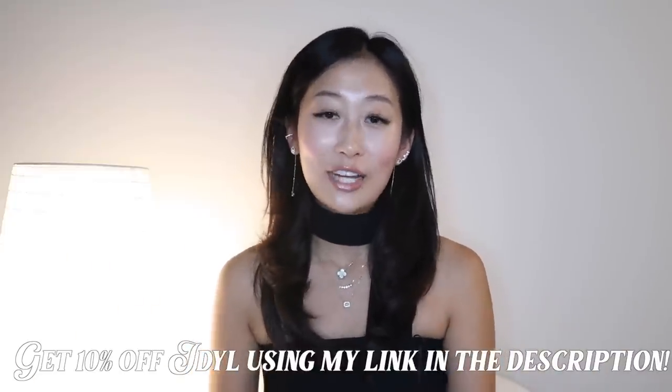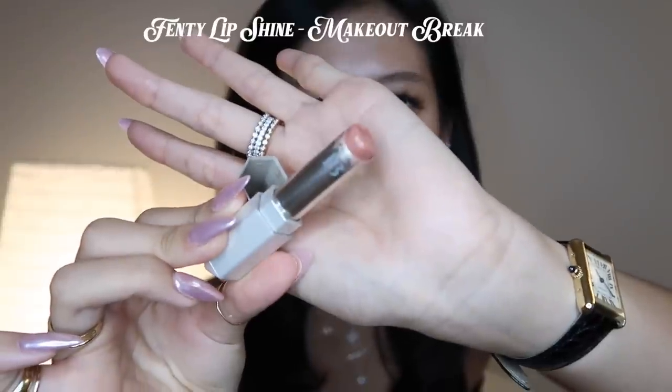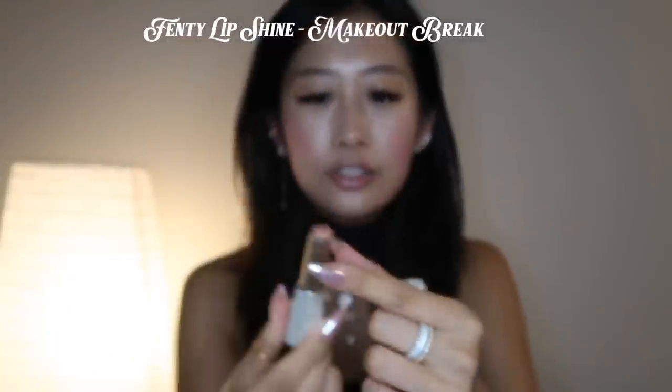Next I got some new makeup from Sephora, and I haven't been this excited about makeup in a while. Usually I pretty much stick to the same thing, but I've gotten some new things that I love. This first one is from Fenty — this is the Makeout Break, and I have it on my lip right now. It's this nudie pink, and I just like how it's kind of like my natural lip color. I usually stray from lipstick because I don't like how it dries out my lips, but this one is more of a shine so it feels moisturized, and it's been my go-to.